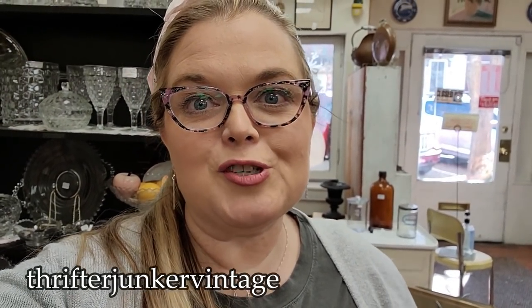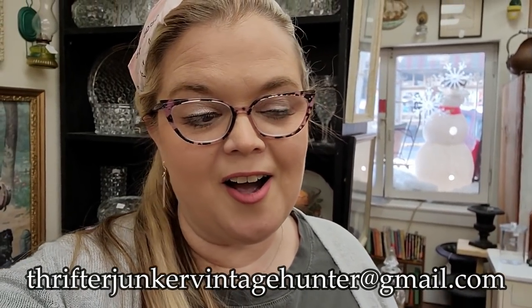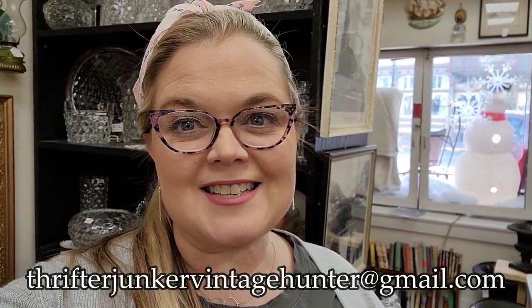As always, guys, please leave a comment on this video. Everything that you saw me pull are things that I purchased — so if you see anything you might be interested in, you can send me an email at thrifterjunkervintagehunter@gmail.com. As always, don't forget to like, share, comment, and subscribe. Bye guys!